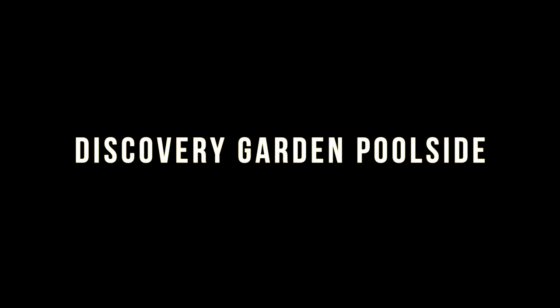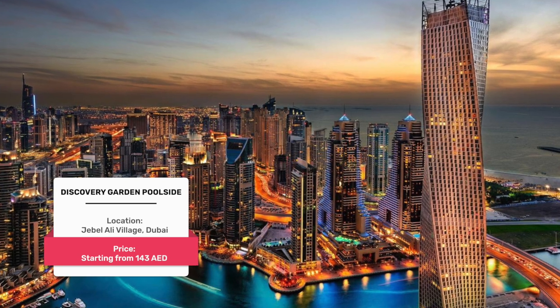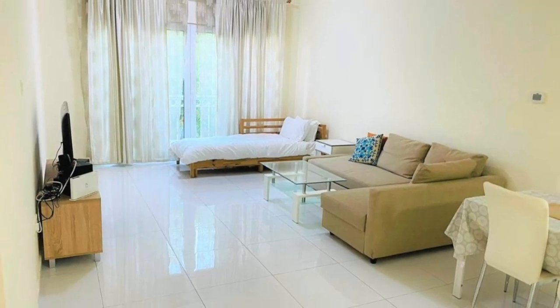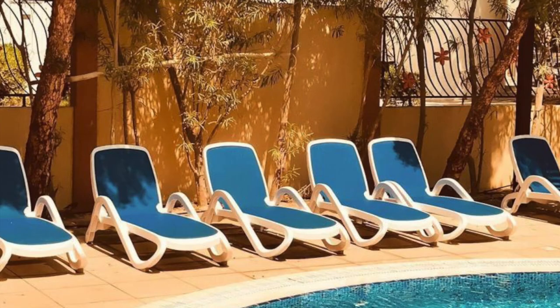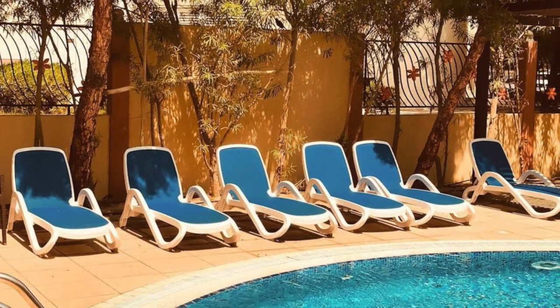Number six: Discovery Garden Poolside. Situated in Dubai, Discovery Garden Poolside features accommodation with free Wi-Fi, air conditioning, a restaurant, and access to a garden with an outdoor pool. This apartment provides free private parking and a 24-hour front desk.